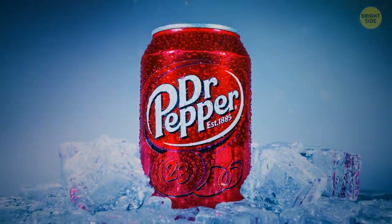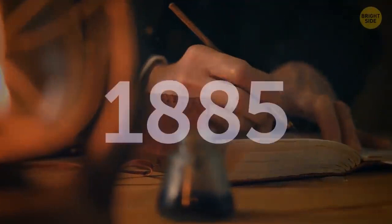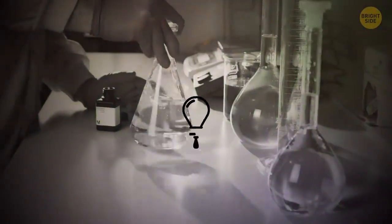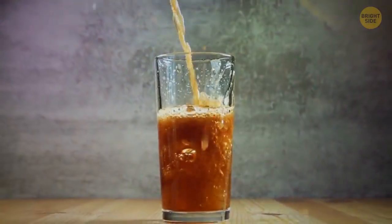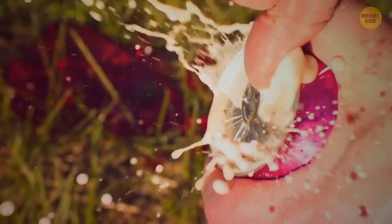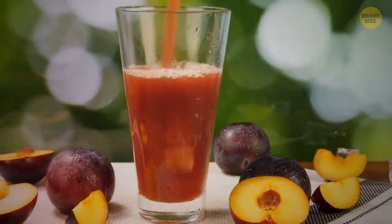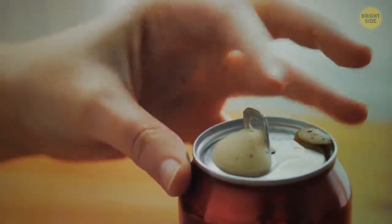Dr. Pepper has the same level of secrecy. There are rumors that the recipe of the drink is divided into two parts, each stored in vaults in two different banks in America. This recipe was developed in 1885 in Texas by pharmacist Charles Alderton, who liked to experiment with fruit syrups and sparkling water. After numerous attempts, he managed to find that legendary taste. Unlike other secret recipes, it's hard to understand the taste of Dr. Pepper, since it consists of 23 different components. There is a legend that the drink is made from prune juice, but the company's executives claim this product is not even included in the list of 23 elements.